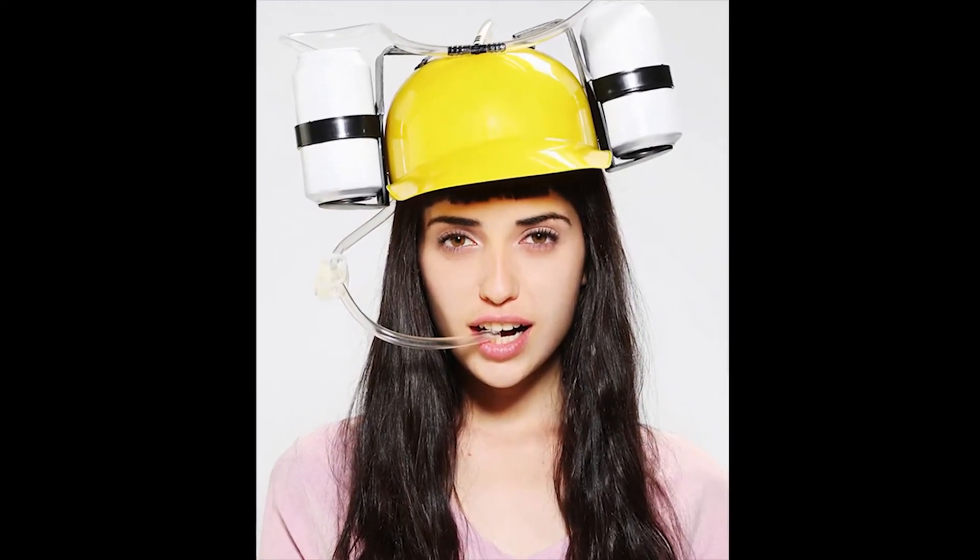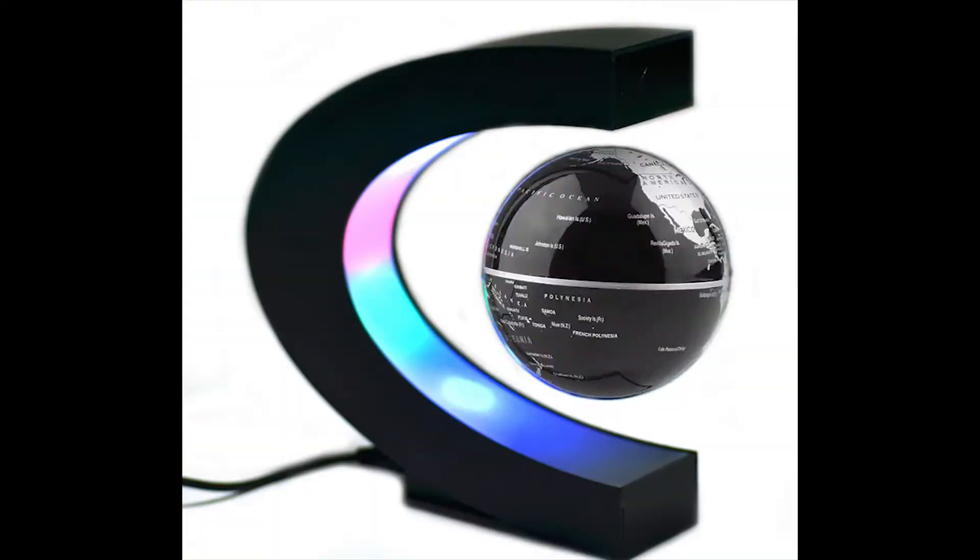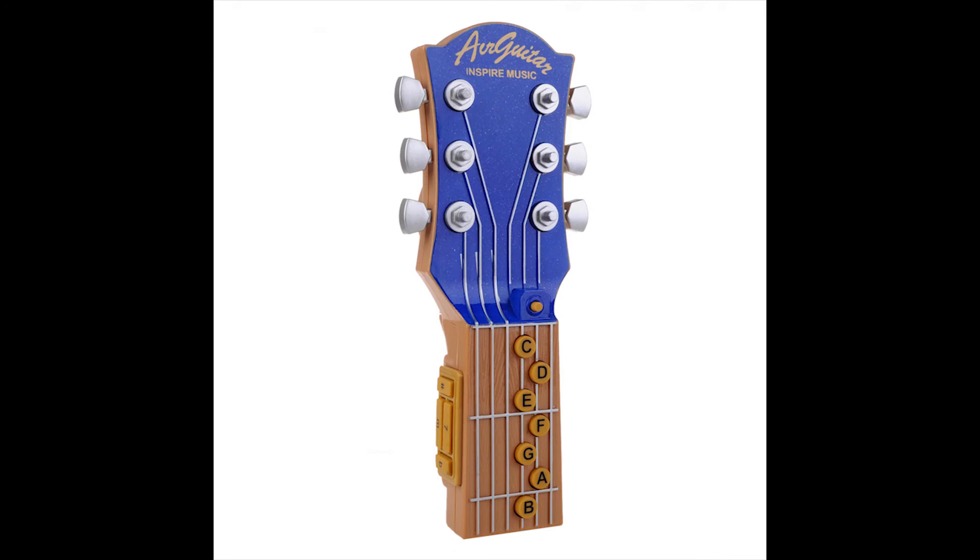1. Drinking helmet. 2. Emoji slippers. 3. Levitating globe.